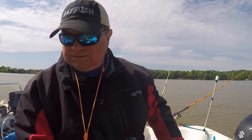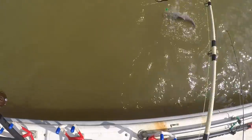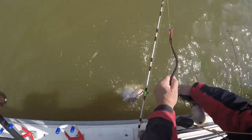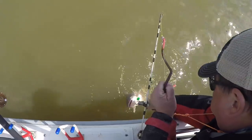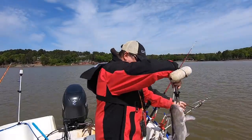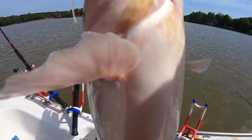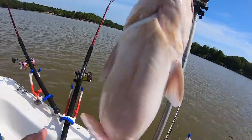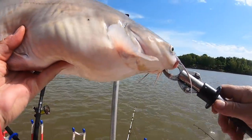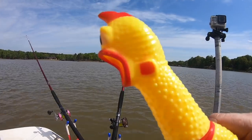Good fish — got him in the boat. Got a little mud on him. Several fish this size today. Squeeze the chicken!